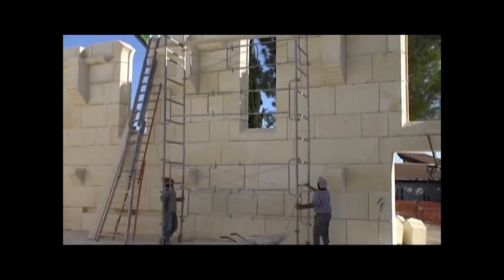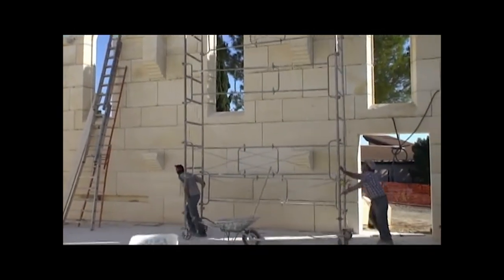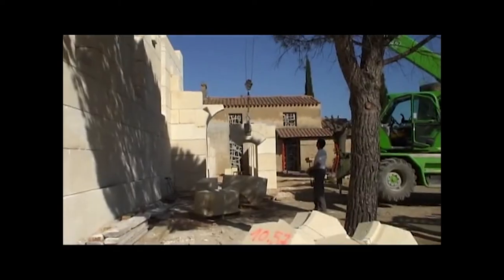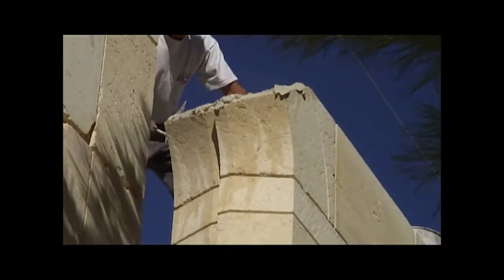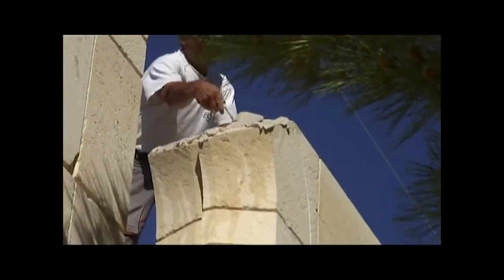Grâce à l'échafaudage à roulettes qui va et vient, les ouvriers sont en place pour tartiner la pierre sous-jacente d'un centimètre exactement de mortier sous un ciel exceptionnellement bleu.